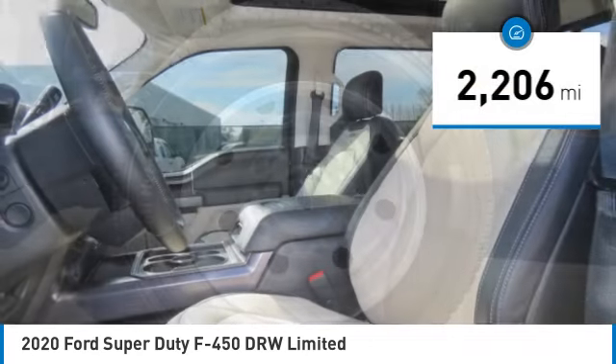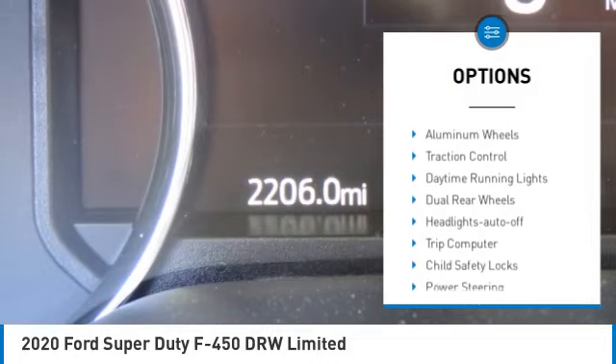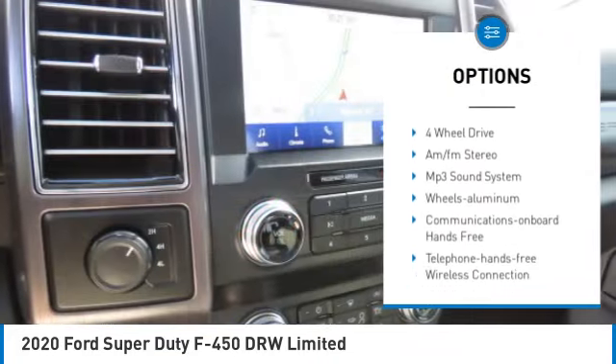This vehicle has less than 3,000 miles. Here are some of this vehicle's great options: Towing Package, Aluminum Wheels, Traction Control, Daytime Running Lights, Dual Rear Wheels.